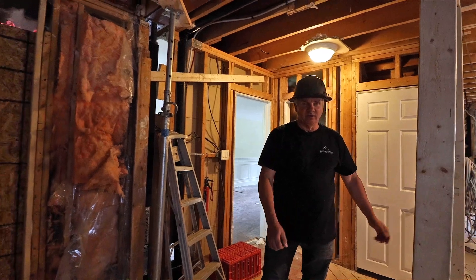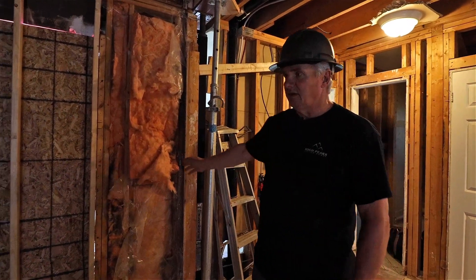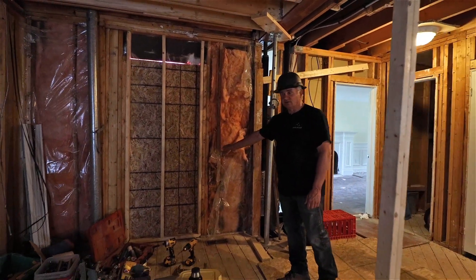I'm currently standing in the kitchen where the large island's going to be, where it has its own sink. Behind me will be the part of the kitchen with a very large gas stove — 36 inch stove.